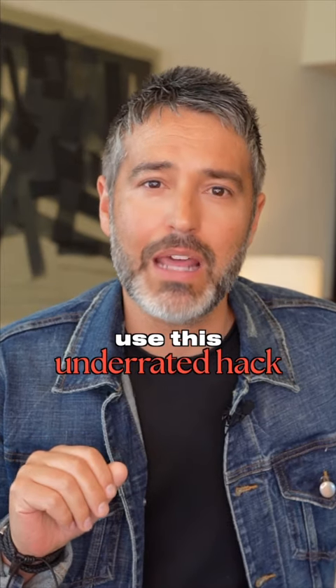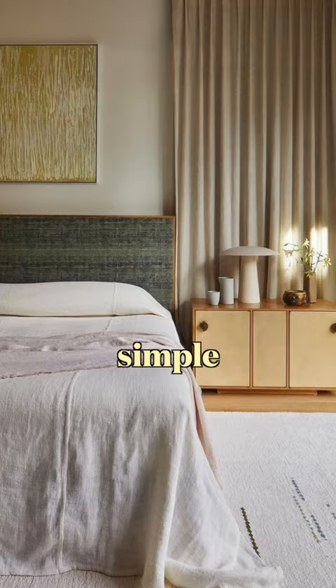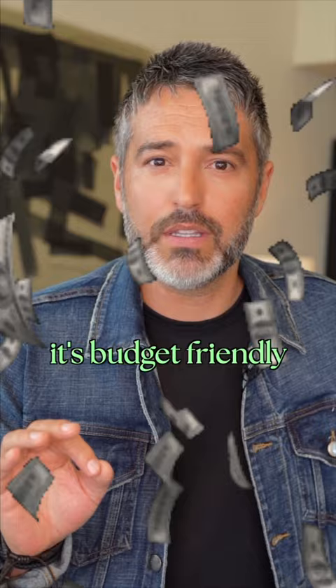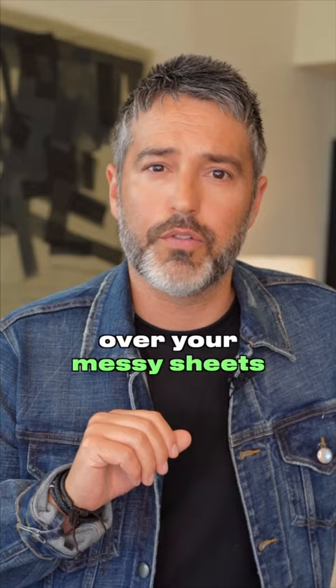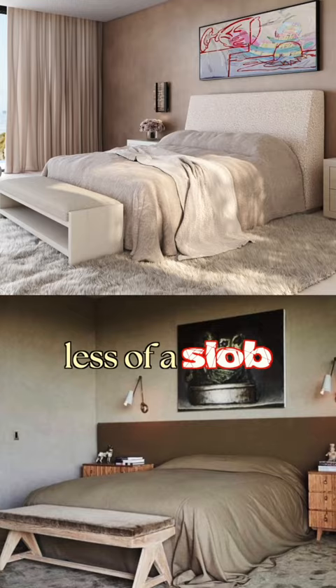Use this underrated hack to level up the look of your bedroom: a coverlet. Coverlets are a simple and effective tool to make your bedroom look more pulled together. It's budget-friendly and a trick used by every interior designer on all of their projects. A good coverlet can be easily thrown over your messy sheets to make your bedroom look polished and make you look like less of a slob.